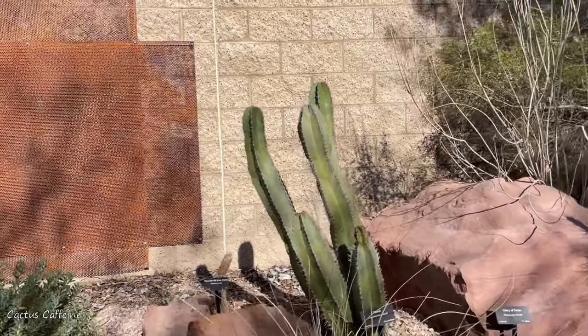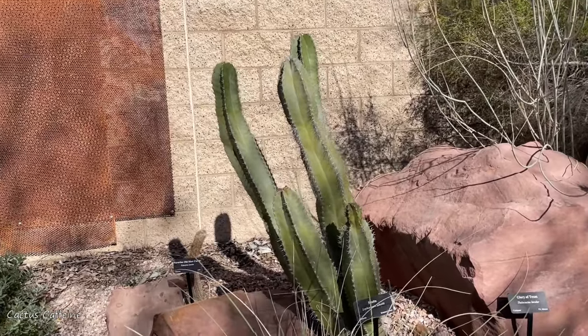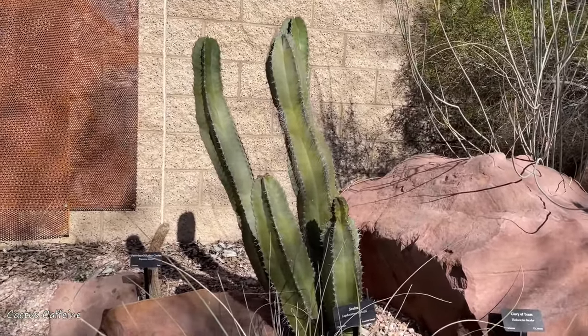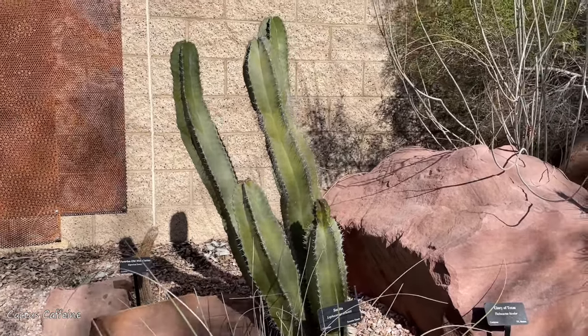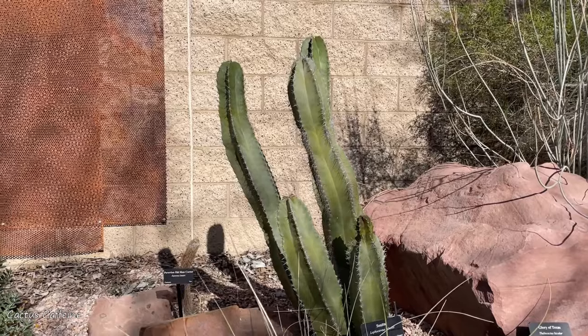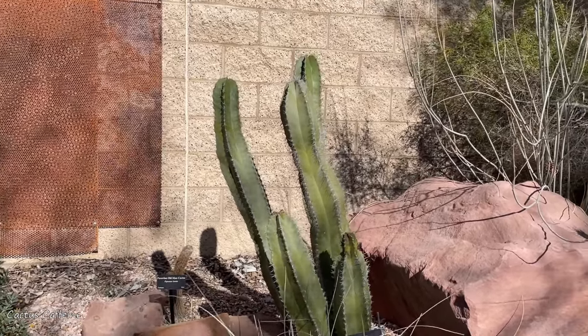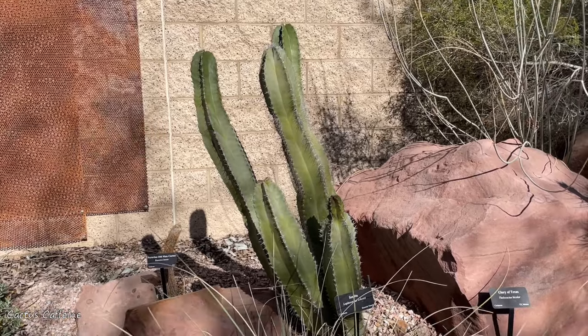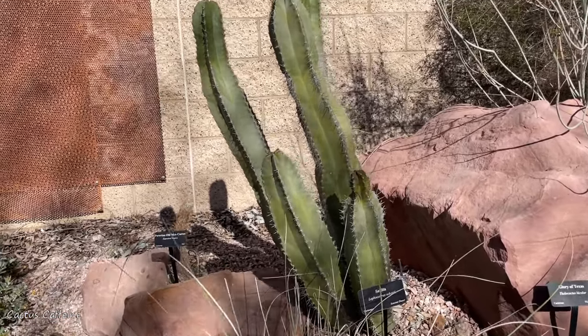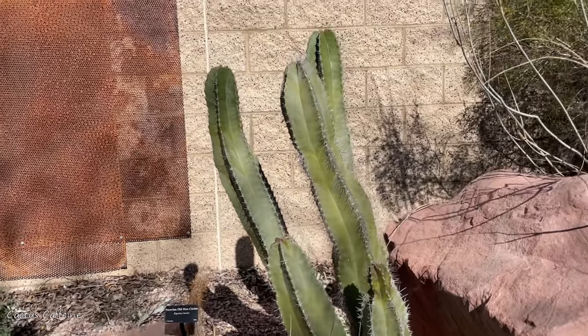Wow, it looks so different. I mean, it has spines because the totem pole is spineless. It looks somewhat like a Mexican fence post. I wish we had one over here with the hairs on it so you could see when they get big.